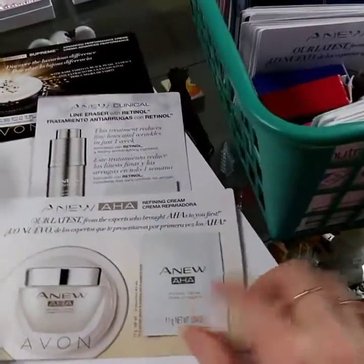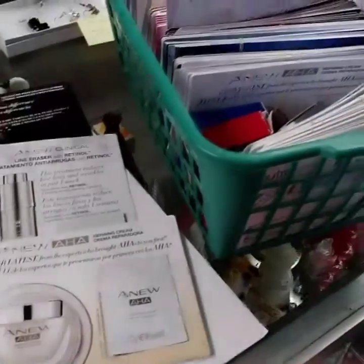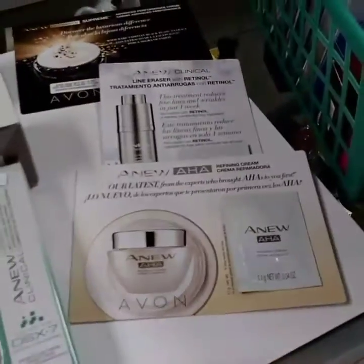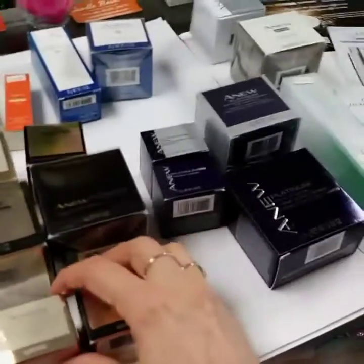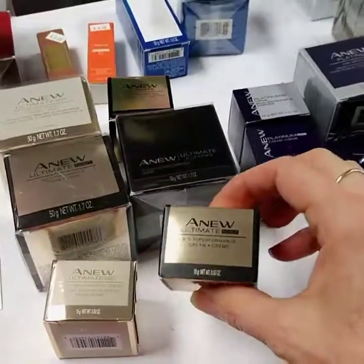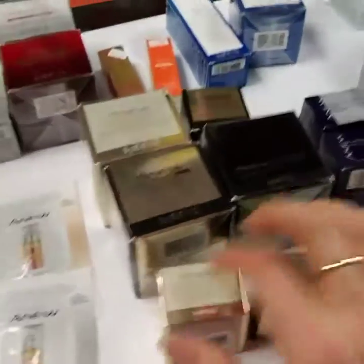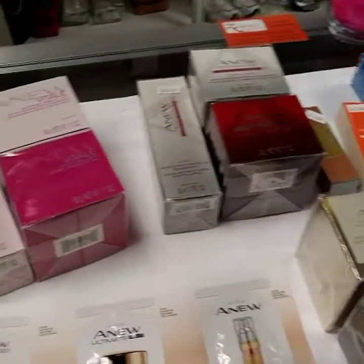When you're giving out samples, this sample has enough for like two applications, so they're not going to use the entire sample for one use. Make sure to explain that to your customers — they can have it for two daytimes or two nighttimes. The other thing I love is that Avon has our mini travel size ones. These are usually about two weeks to a month, depending on how heavy someone uses it, but usually they can get a month with that.